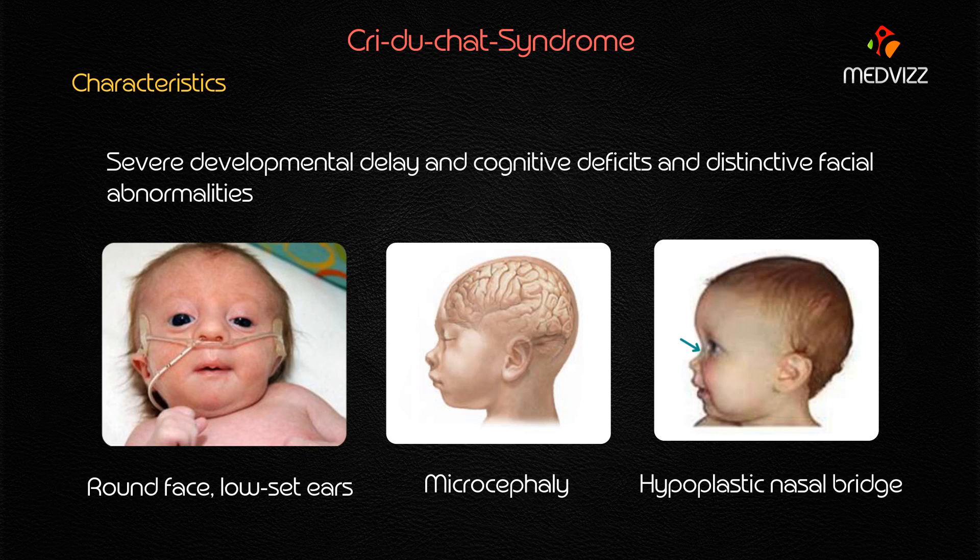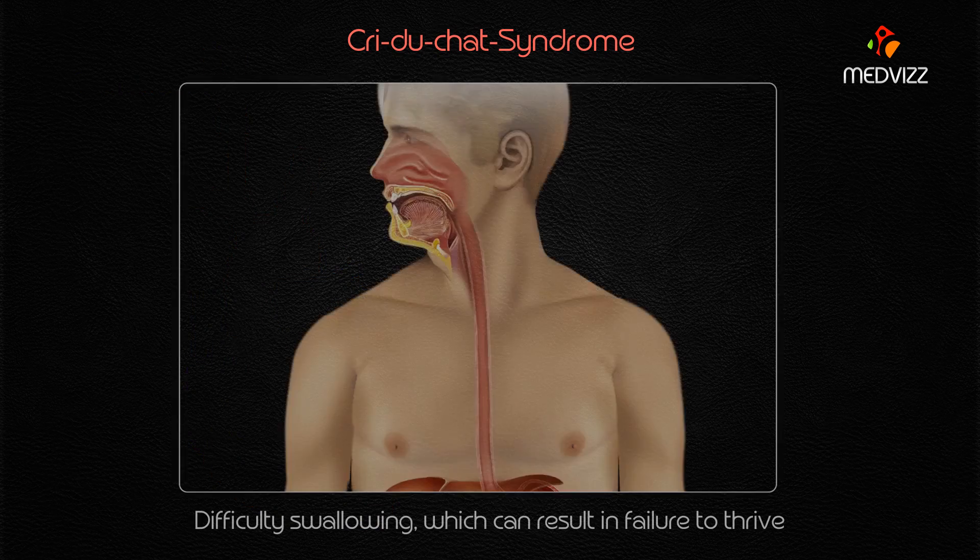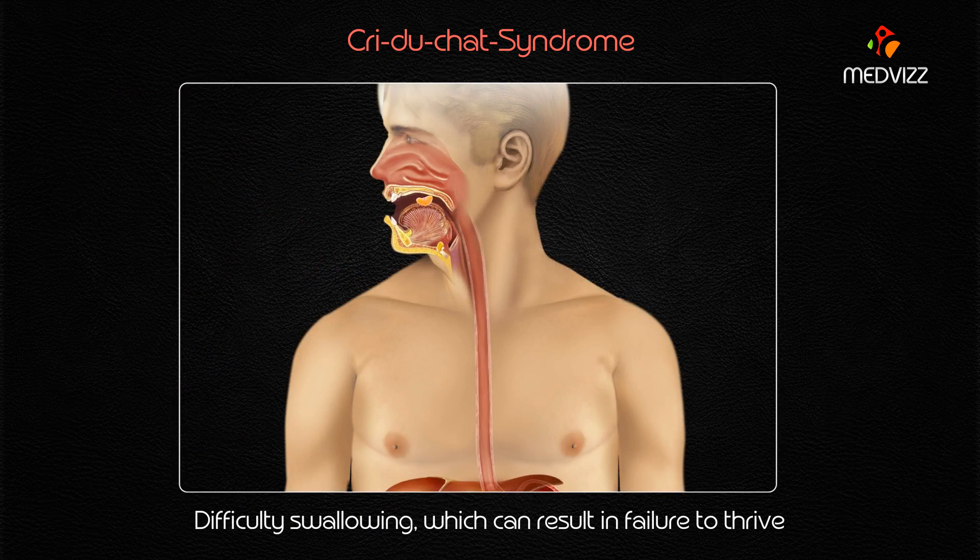In addition to the cat-like cry, severe developmental delay, cognitive deficits, and distinctive facial abnormalities, there are less prominent manifestations including structural cardiac defects and difficulty swallowing. These complications can result in failure to thrive.